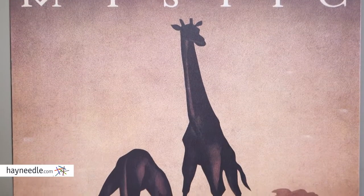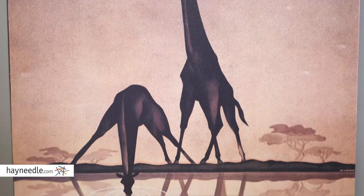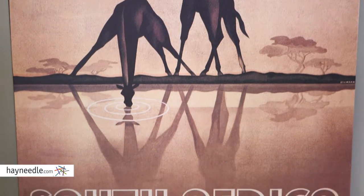Hi, I'm Mark with Hayneedle. Mystic South Africa by Gail Ullman is a vintage reprinting of artwork originally intended to bring tourism to South Africa, but now it can bring a whole lot of culture into your space.